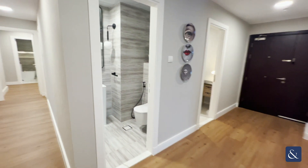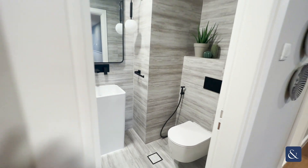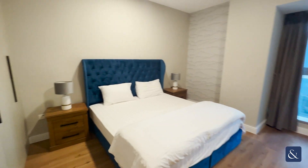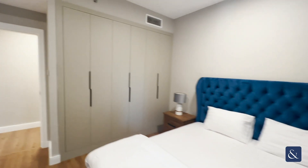So this here is bathroom number one. Take a look at the first bedroom now — all the bedrooms are absolutely fantastic sizes, all with built-in wardrobes as well.